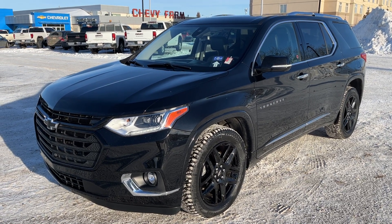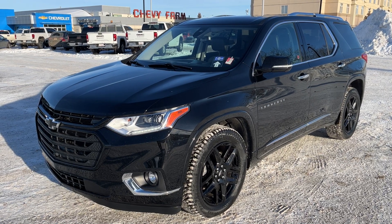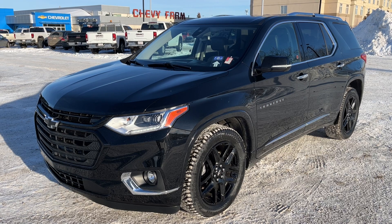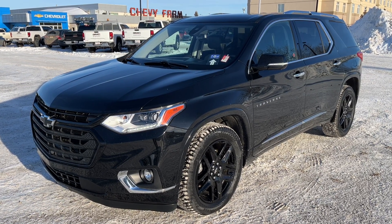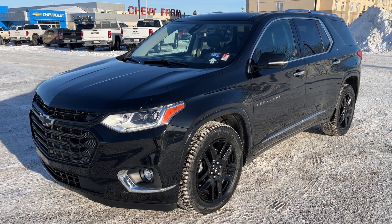Welcome to Wolf Chevrolet. Today we're taking a closer look at some of the interior and exterior features in our 2020 Chevrolet Traverse. This Traverse is featured in a black paint finish and is the premier trim. Under the hood we have our 3.6 liter V6 engine paired to a 9-speed automatic transmission as well as all-wheel drive.